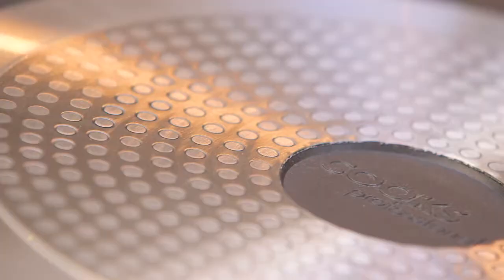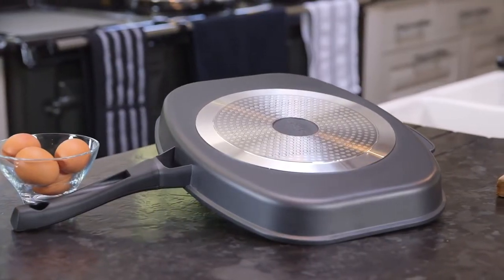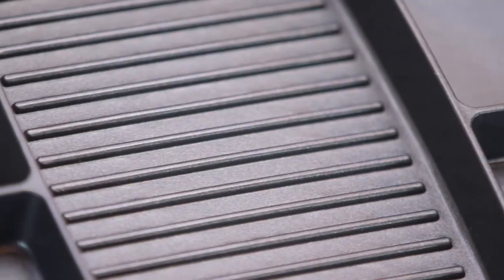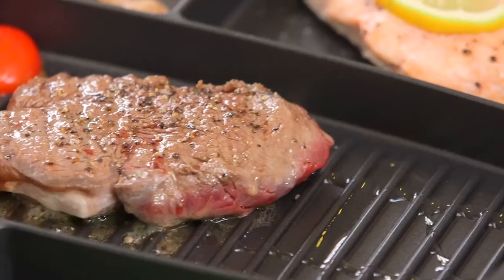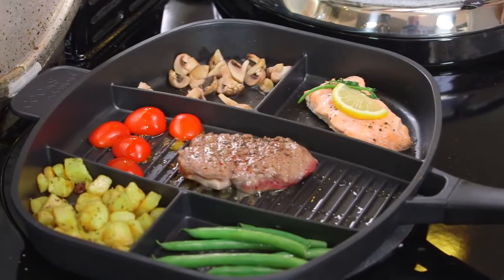Compatible with standard hob and induction cookers, the high-quality pan provides even heat distribution for a smooth cooking process. And the healthy non-stick coating requires less oil and fats when cooking. Plus, you only use one burner hob, making it very cost-efficient to use.